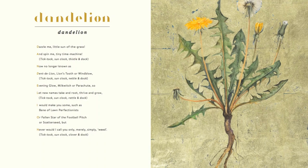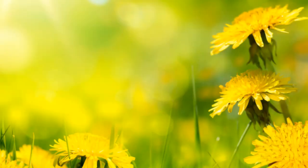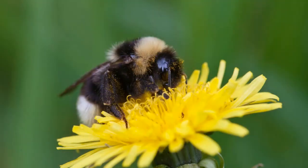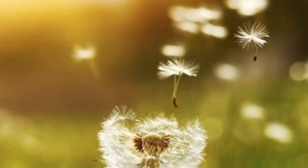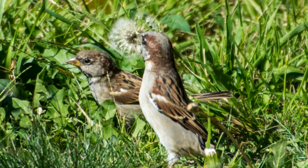'Dazzle me, little son of the grass, and spin me, tiny time machine. No longer known as dandelion, lion's tooth, or windblow, evening glow, milk witch, or parachute — so let new names take root, thrive, and grow. I would make you some such as bane of lawn perfectionists, or fallen star of the football pitch, or scatter seed — but never would I call you only, merely, simply weed.'